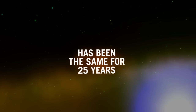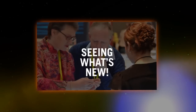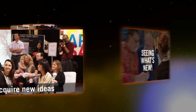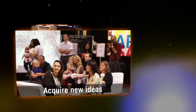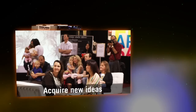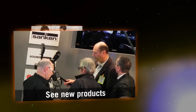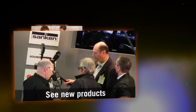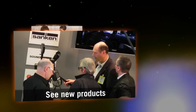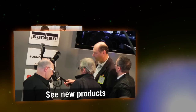The number one reason why people visit an exhibition has been the same for 25 years straight, and it's all about seeing what's new. Acquire new ideas — this isn't the same as seeing new products. You may find great ways to use products in new ways you haven't previously considered. See new products, equipment, technology and services. Not only will you see the latest new releases at an exhibition, you can also discover new services, tools and equipment to help you.